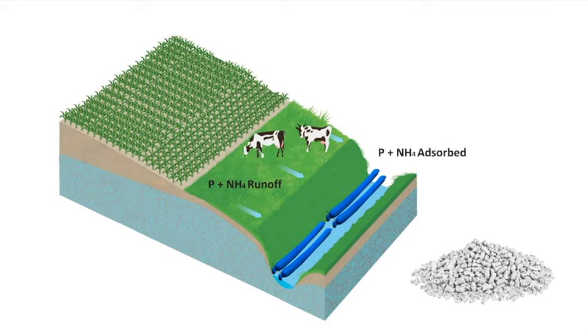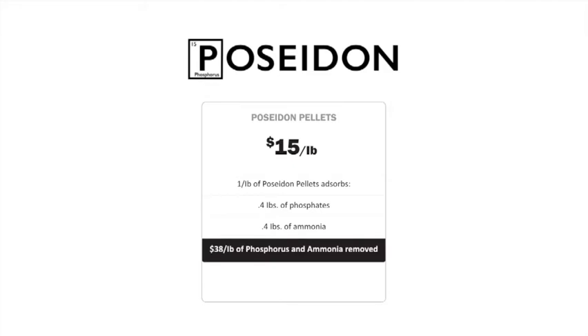The pellets are then retrieved and used as an ammonia phosphate slow-release fertilizer, completing the waste-to-reward cycle and returning the much-needed phosphorus to the land. We sell these by the pound — fifteen dollars to be exact. One pound can absorb 0.4 pounds of phosphorus and 0.4 pounds of ammonia, and that can be reused as fertilizer.